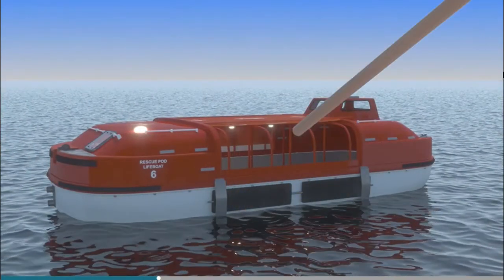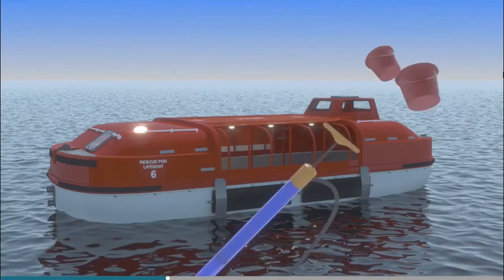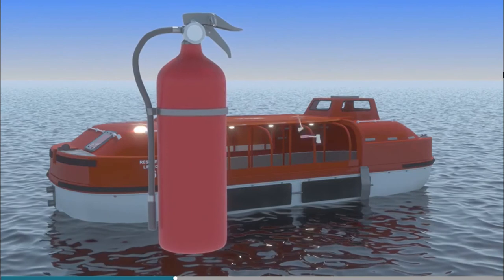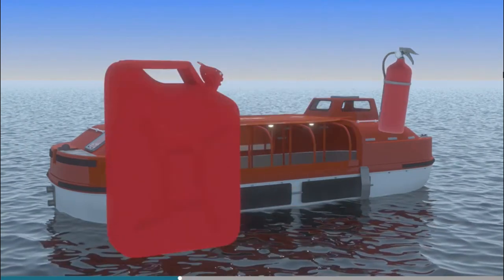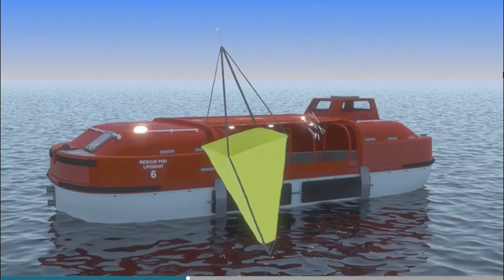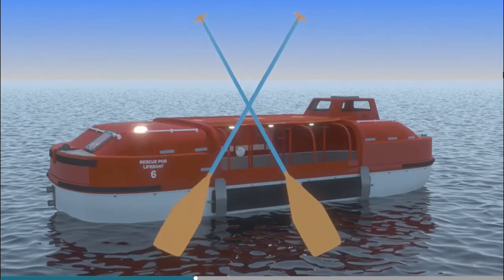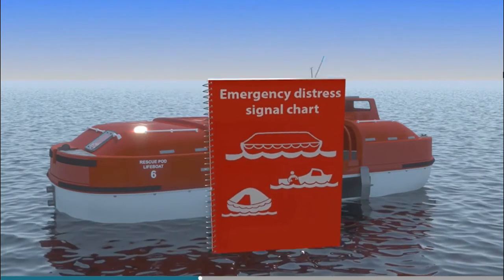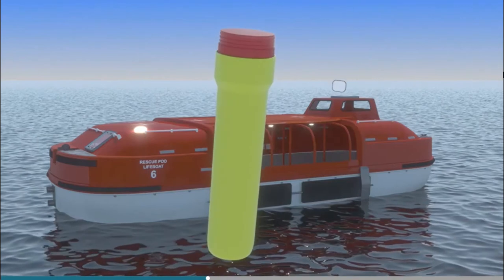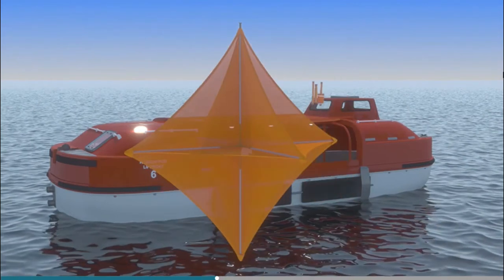Inside, there should be two boat hooks, a buoyant baler, two buckets, a manual pump, two hatchets, a fire extinguisher for an oil fire, fuel, tools for the engine, a sea anchor, a magnetic compass, and oars for non-freefall boats. There will also be a life-saving signal chart, including a signalling mirror, a signalling torch, parachute, hand flares and buoyant smoke signals, and a radar reflector.